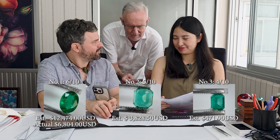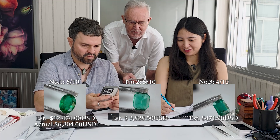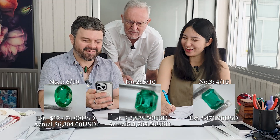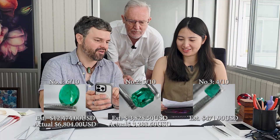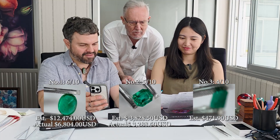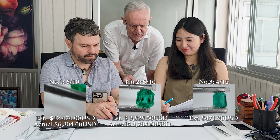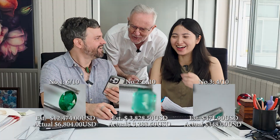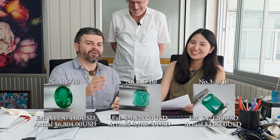For stone number two, a no-oil 2.71-carat stone, Jeffrey has priced it at $1,200 US per carat, coming out at $3,288. Our estimate was $3,850 — quite close. It's lucky we remembered to add in the no-oil premium, otherwise we would have been very low. For stone number three, 1.16 carats with minor clarity enhancement, Jeffrey priced it at $300 US per carat. We were slightly overestimating on that one. Jeffrey notes that buying in Bangkok allows for good dealer-to-dealer prices, though there are always many factors: who you're buying from, who you are, and so on.